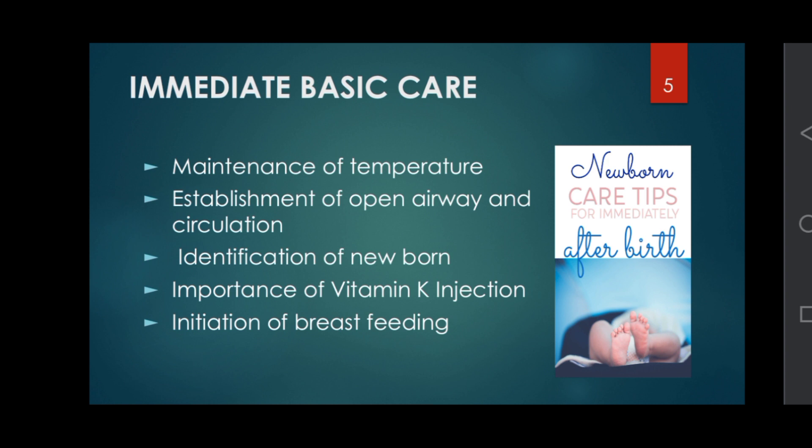Immediate basic care includes: maintenance of temperature, establishment of open airway and circulation, identification of the newborn, importance of Vitamin K injection, and initiation of breastfeeding.